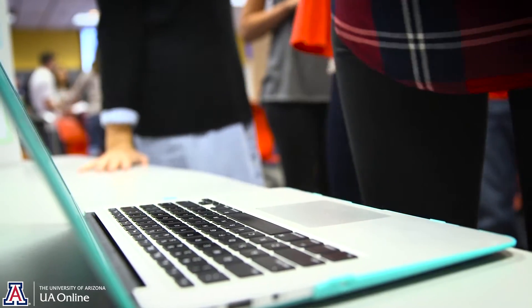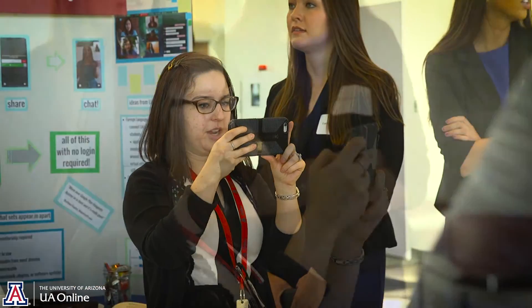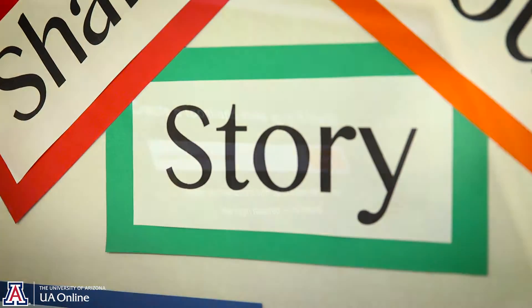Mostly everyone has a laptop, a tablet, or a smartphone, so if we're not embracing technology you may fall behind the curve. I think it's really important to bring technology into the classroom and take that as an opportunity to expand on what students are learning.